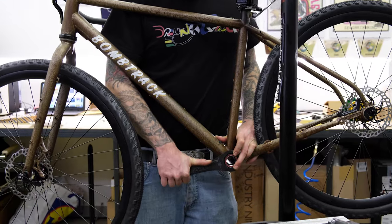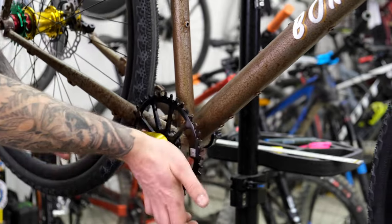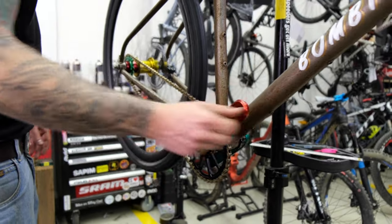The bike needs a bottom bracket to move and most definitely needs a crankset. This one is made in Italy by Ingrid components and it fits the wicked colour scheme perfectly.